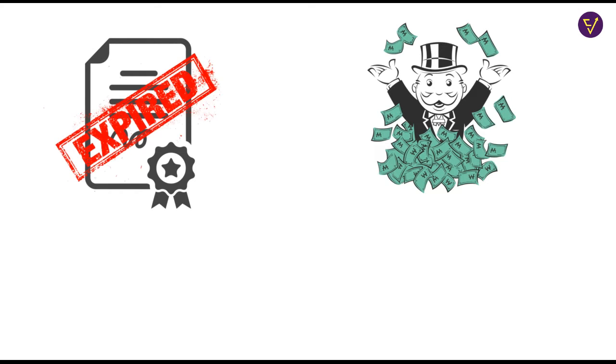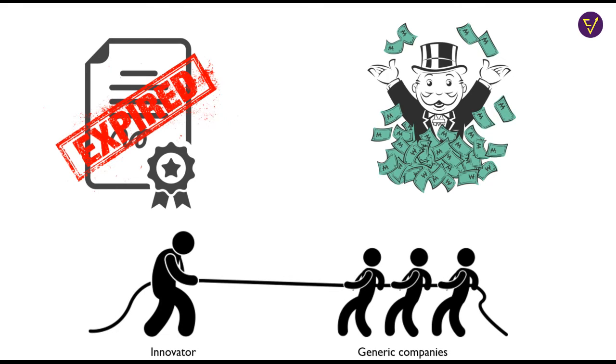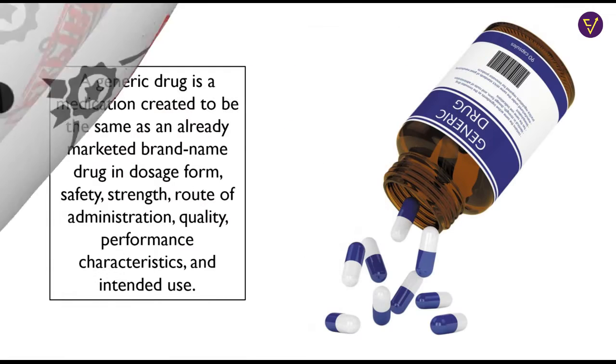But when the patent on the drug expires, other pharma companies can manufacture and sell the same drug. This drug is now known as the generic drug. According to the US FDA,